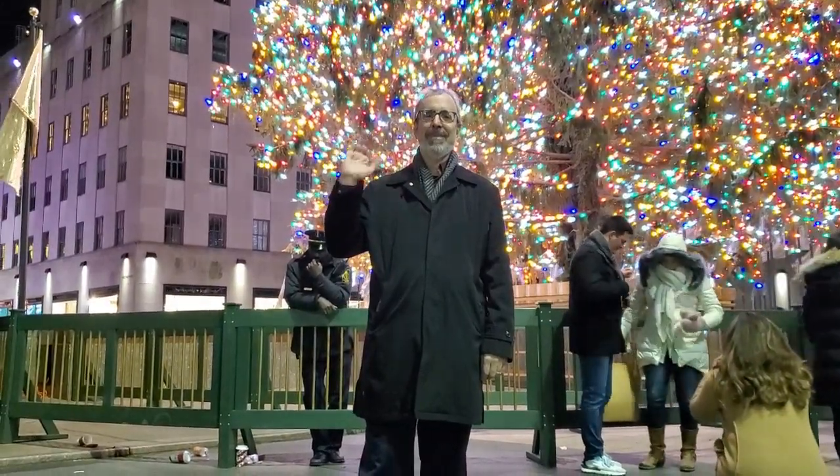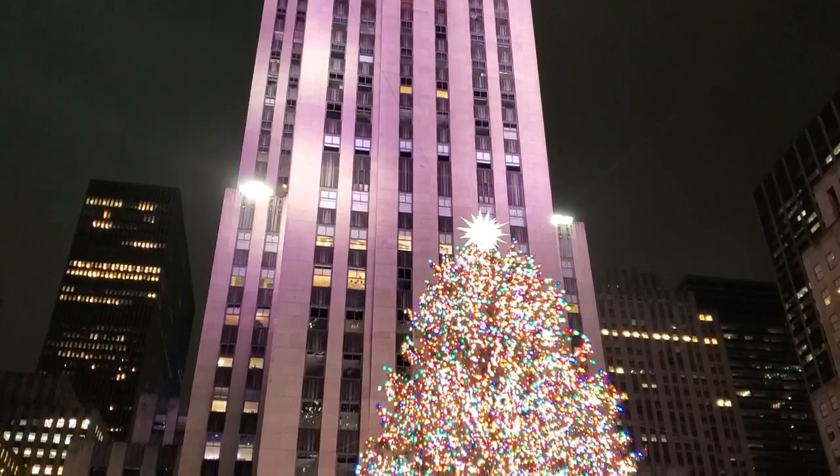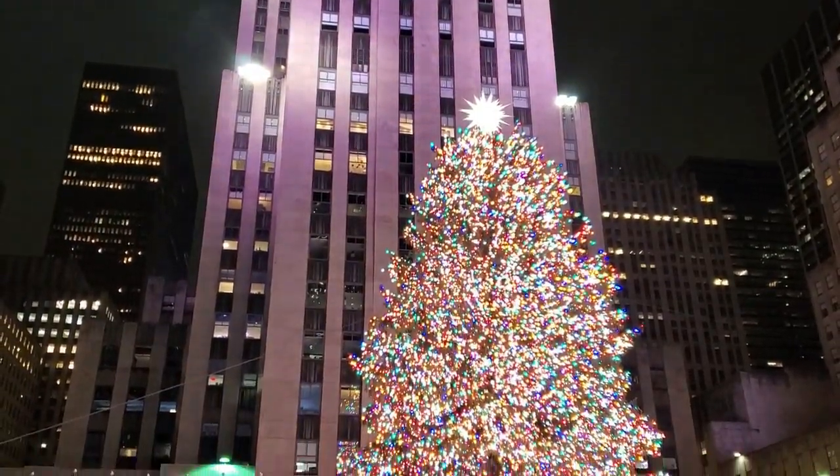It's on display until January 14th. Once the holidays have passed, the tree will be donated to Habitat for Humanity, where it is recycled and used as lumber in their building projects.